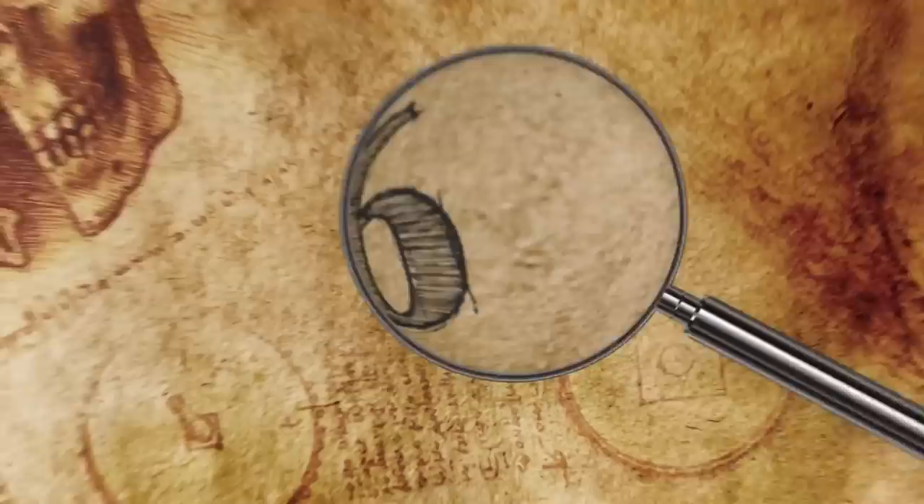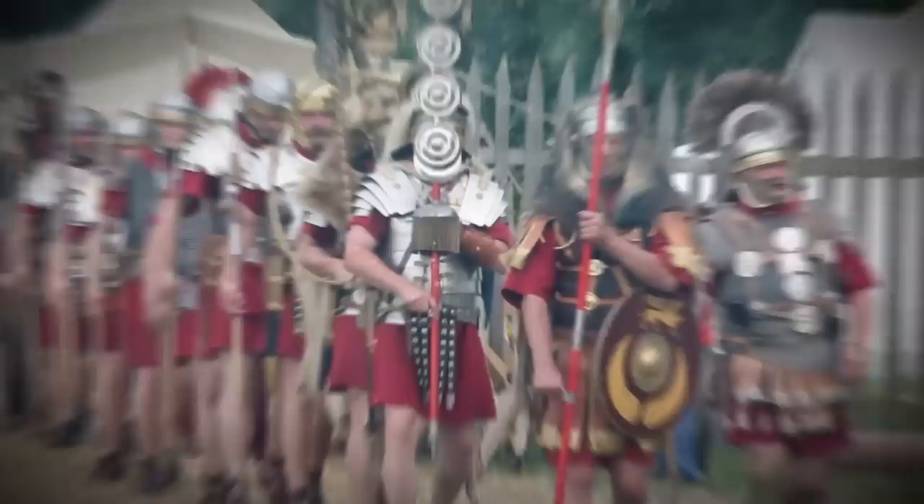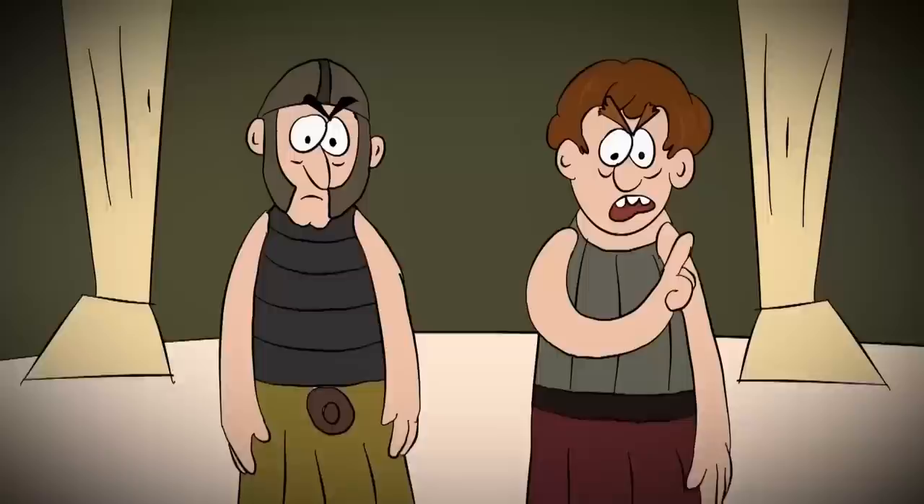Number 6: Decimation. Although we use the word today to describe any large-scale defeat, decimation technically means the removal of a tenth. Roman leaders used it as a punishment when something went wrong in a Roman legion. For example, if soldiers fled, rebelled, or didn't perform well enough in combat, commanders would single them out and punish them using decimation.